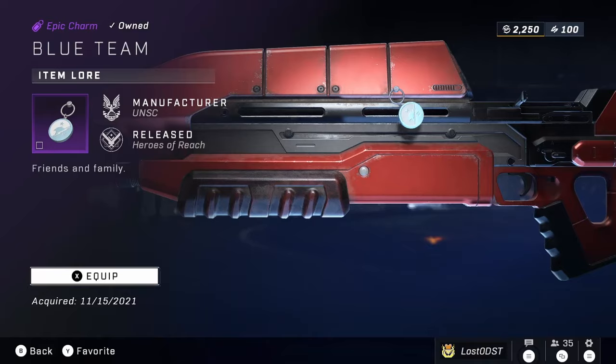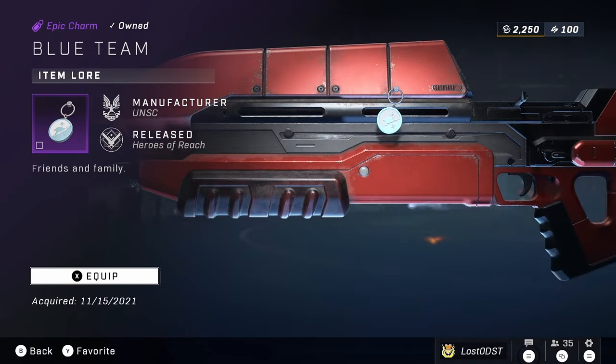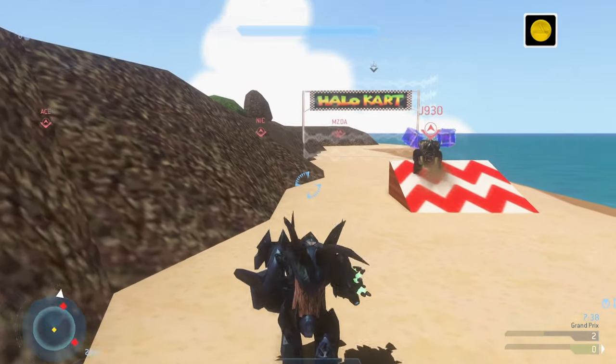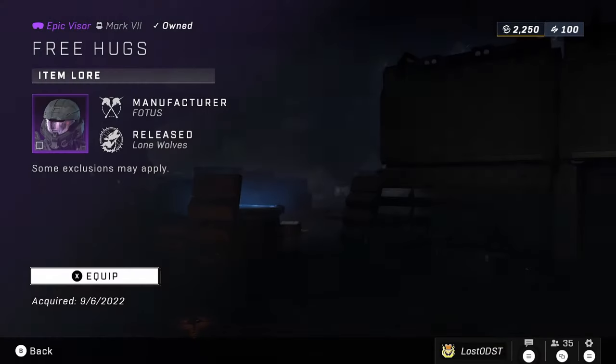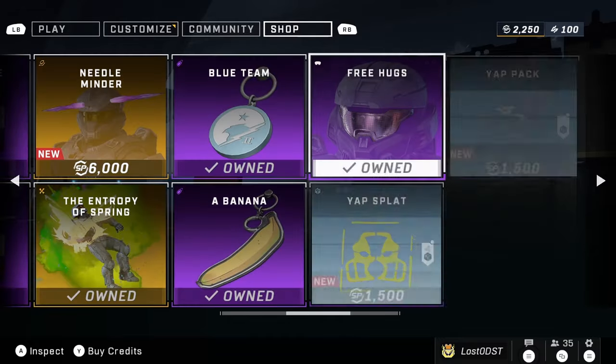We've got the Blue Team Weapon Charm going for 3,750 Spartan Points. There's also another weapon charm in the Exchange — a banana — and that one is also going for 3,750, the same as the last one.